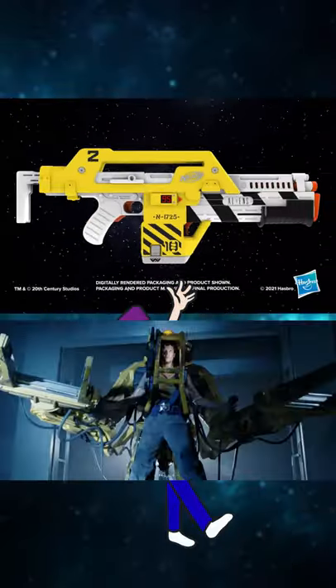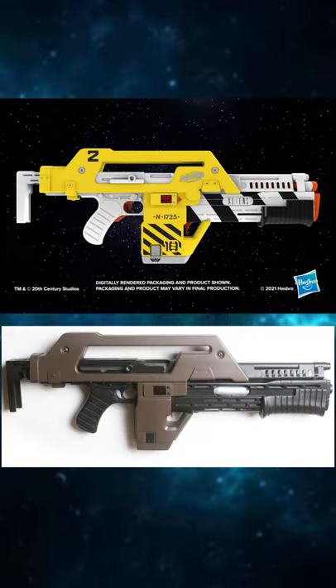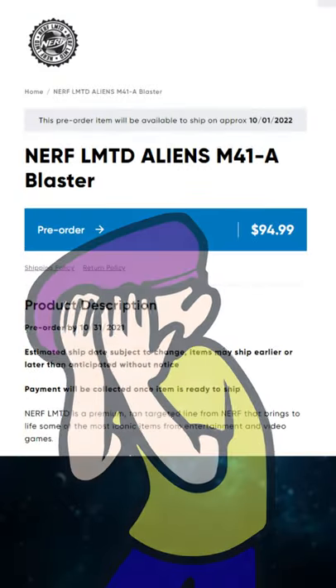The paint scheme is inspired by the movie's power loader, and I think it looks pretty good and is much more toy-like than the movie's model. It will require 4C batteries and will cost you $95 USD.